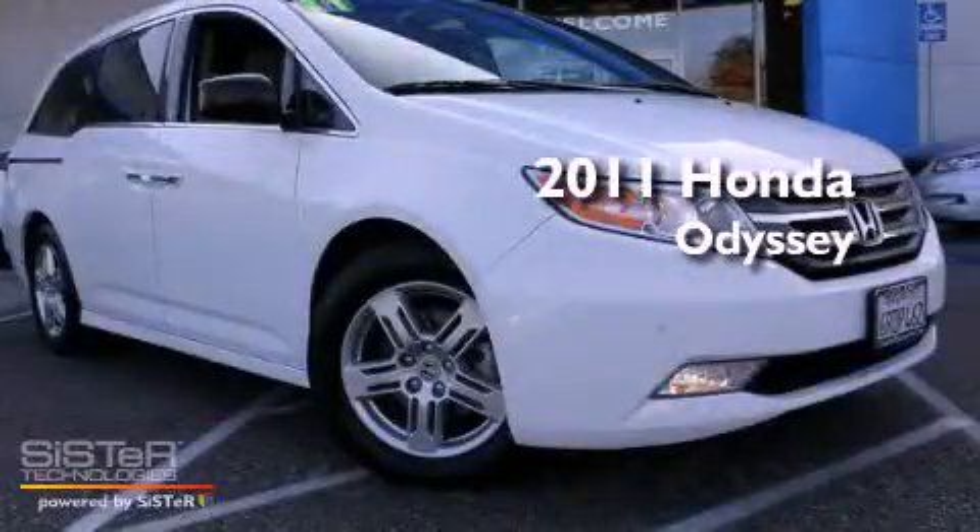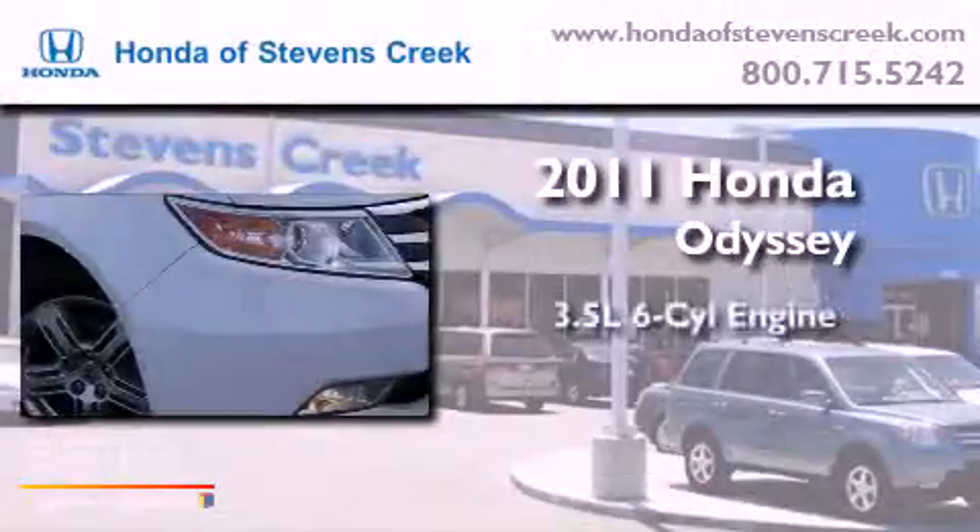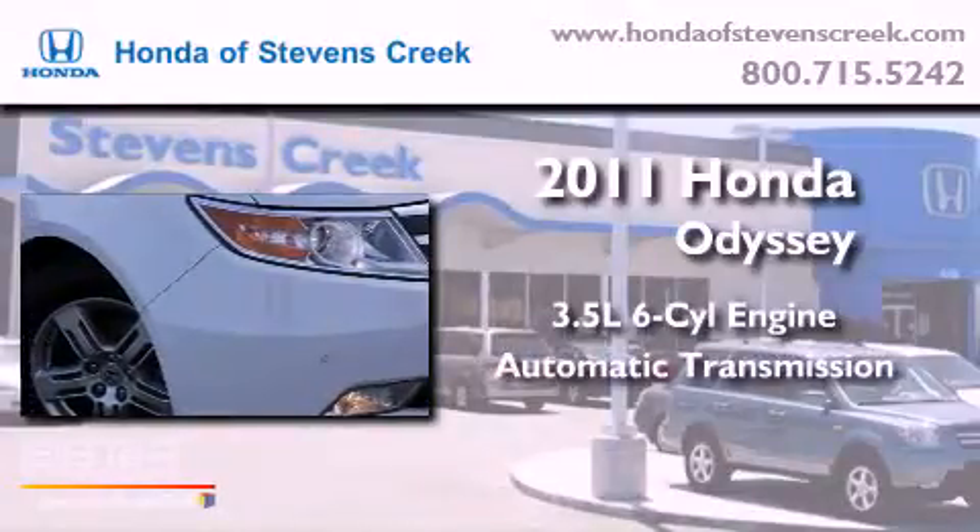This is a 2011 Honda Odyssey. It has a 3.5-liter, six-cylinder engine and an automatic transmission.